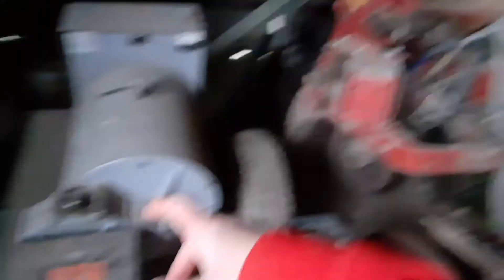Right here we have a moldboard plow, and right here we have a generator. Now I'm going to go show you some of our other pieces of equipment.